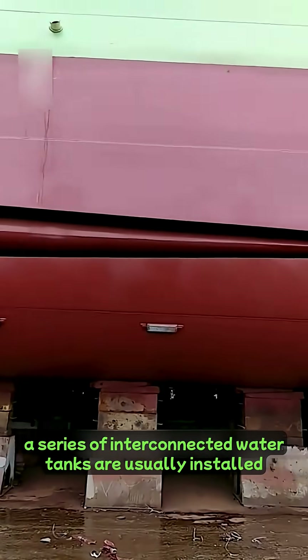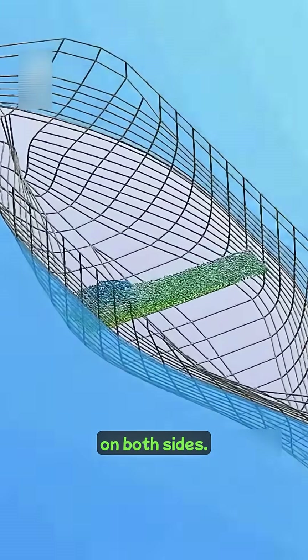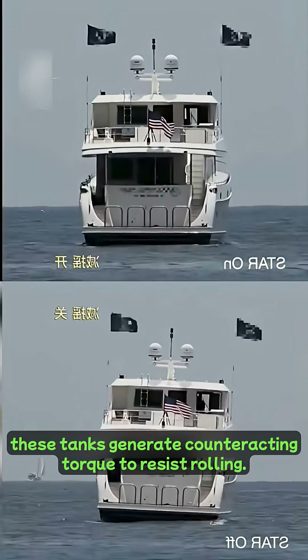Inside the hull, a series of interconnected water tanks are usually installed on both sides. By utilizing the gravity and inertia of water, or manually controlling its flow, these tanks generate counteracting torque to resist rolling.